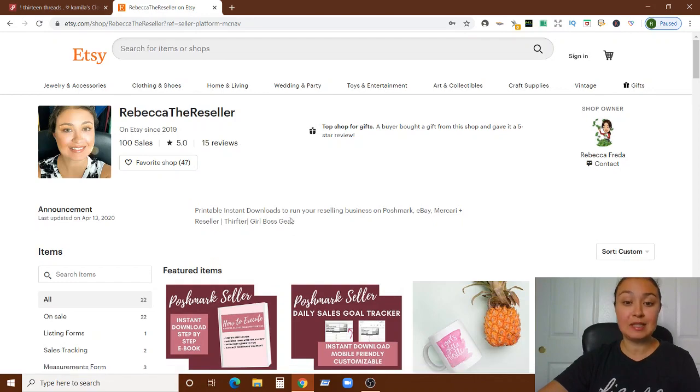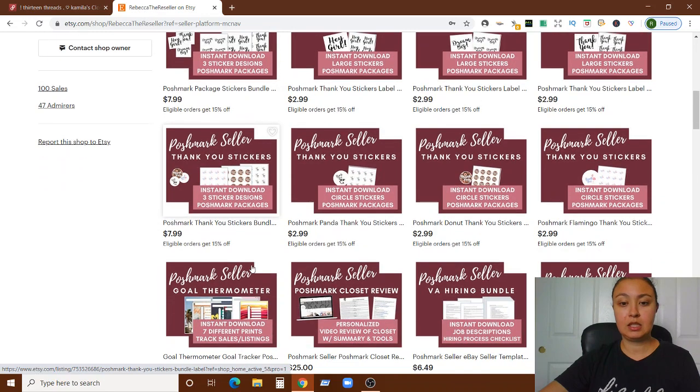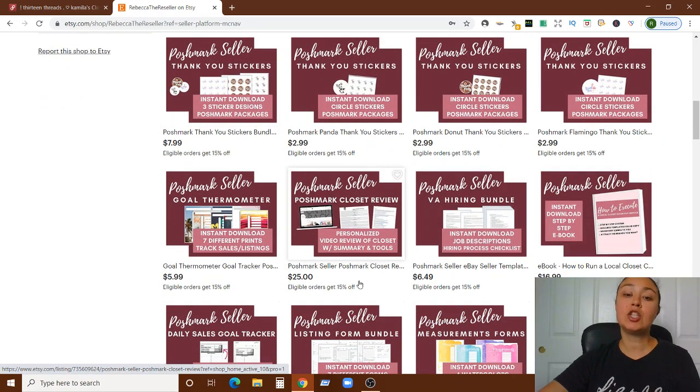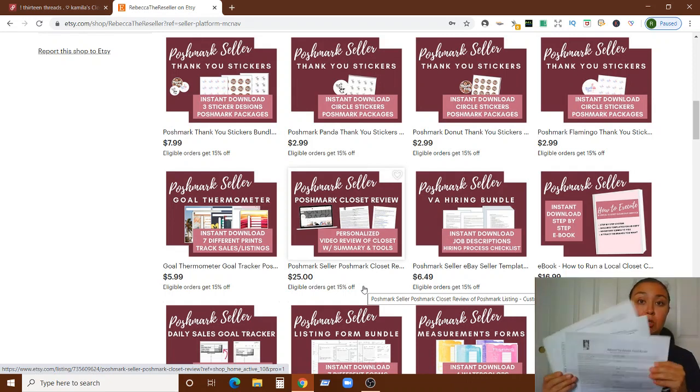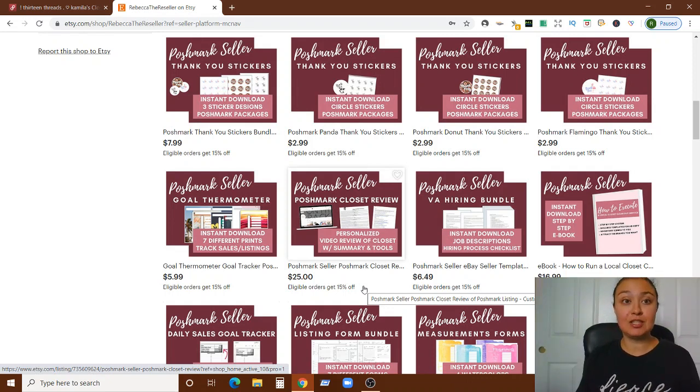You can purchase a closet review right here — it's a Poshmark closet review listed at $25, and I'm always having a sale of some kind. You get a Google Sheet with multiple pages summarizing all of my notes, a personalized video like the one I'm doing right now for 13 Threads — her name is Camila — and a sheet full of resources, tools, and links.